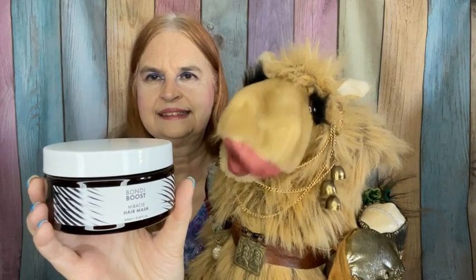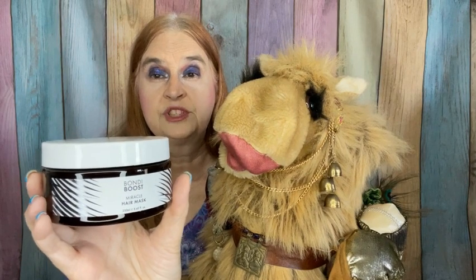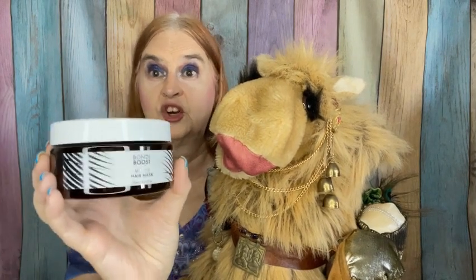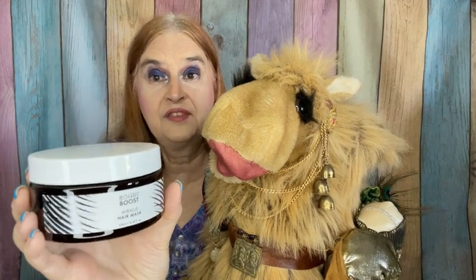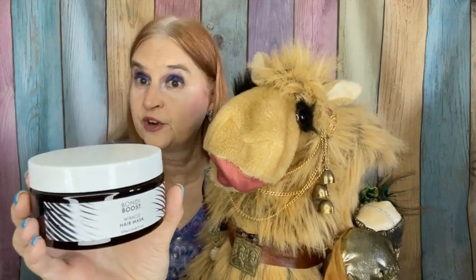This is a hair mask from Bondi Boost. They've sent us a good-sized, hefty product — a hair mask that is supposed to be good not only for your hair but for your scalp.